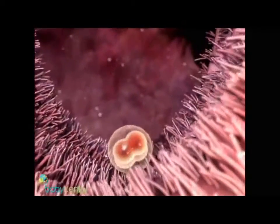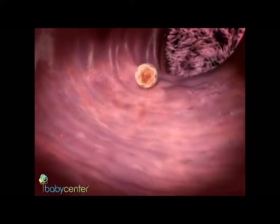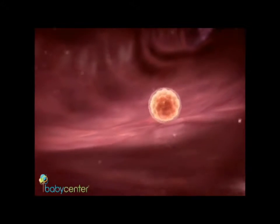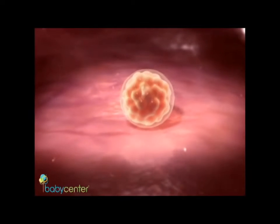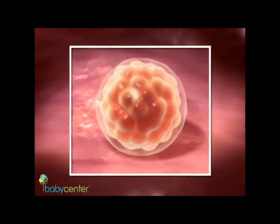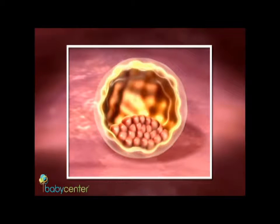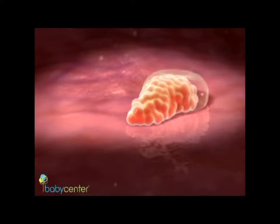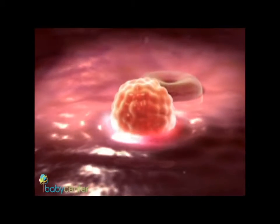Within a week of conception, your fertilized egg known as a blastocyst will make its way to your uterus. The egg is about the size of a pen tip. In days, the cells in the egg arrange themselves into groupings. The inner cell mass will become your baby. The outer cells will become the amniotic sac and placenta. The blastocyst then sheds its protective casing in a process called hatching and burrows into the lush uterine wall.